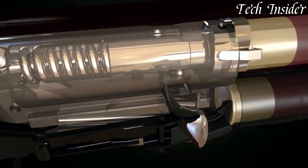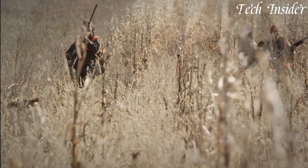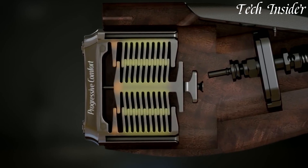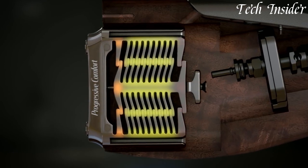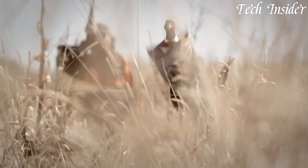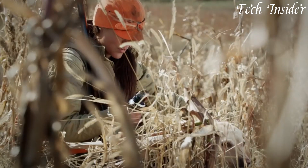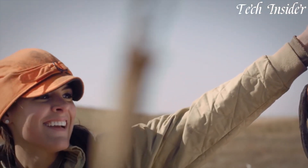The Ethos shotgun's progressive comfort recoil system further enhances shooting comfort, making it a pleasure to shoot even during extended sessions. Its Creo System barrel is cryogenically treated for improved durability and enhanced patterning, while the interchangeable Creo choke system allows for versatile shot patterns to suit different shooting applications. The shotgun's easy-to-use controls, such as the oversized bolt handle and bolt release, make for effortless operation, even in challenging conditions. With its lightweight design and balanced feel, the Ethos shotgun is a joy to carry and handle in the field.